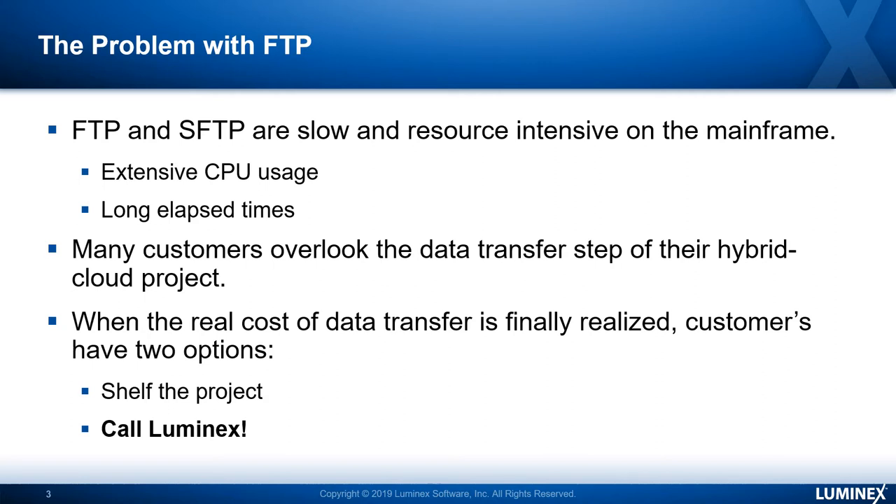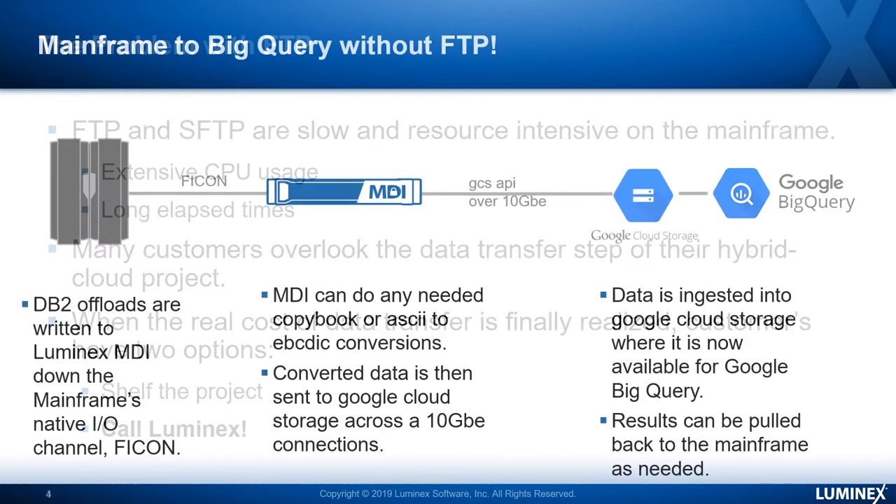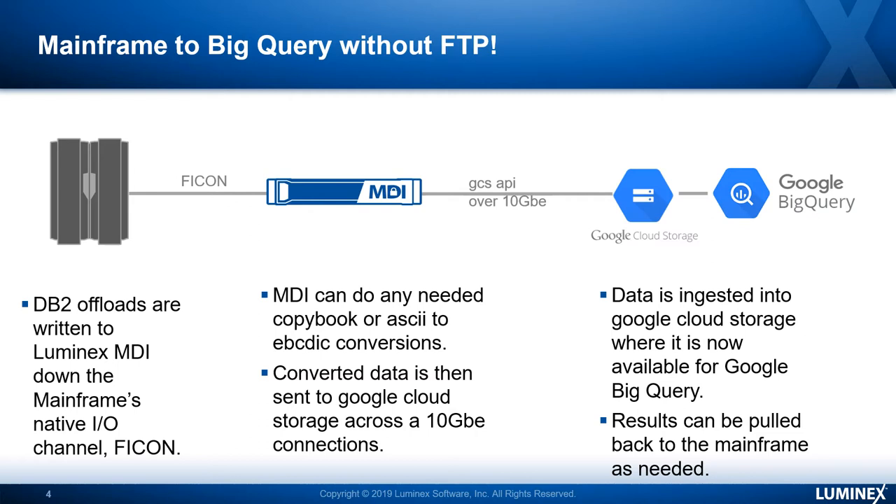That's why you want to call Luminex. With Luminex, we have a unique solution. We actually connect to the mainframe via FICON — you can connect us with multiple FICONs. We can take the DB2 or other data and move it to our appliance via FICON at very high rates of speed, not impacting the CPU as severely as the TCP/IP stack on the mainframe.